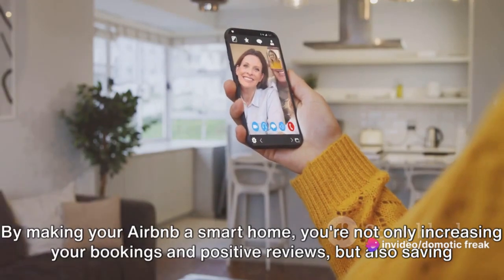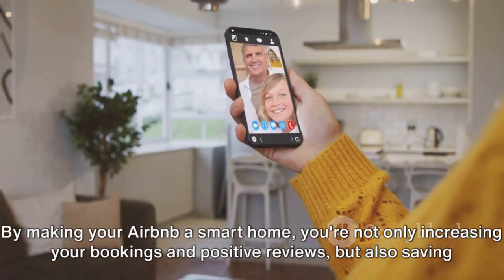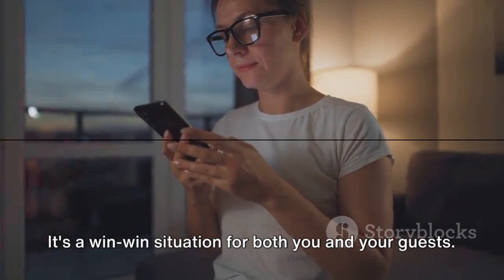By making your Airbnb a smart home, you're not only increasing your bookings and positive reviews, but also saving on energy costs and enhancing the security of your property. It's a win-win situation for both you and your guests.